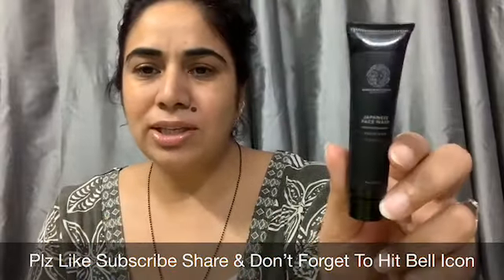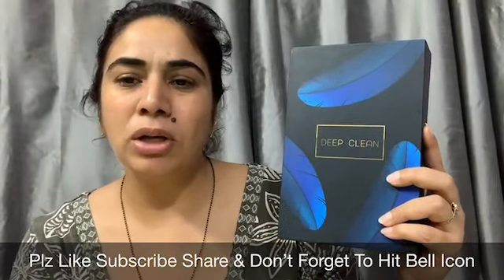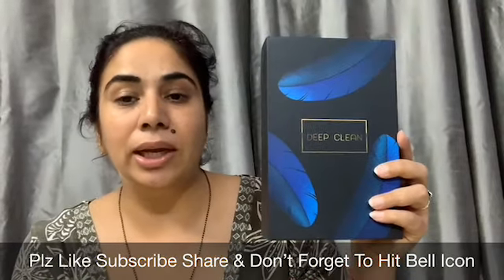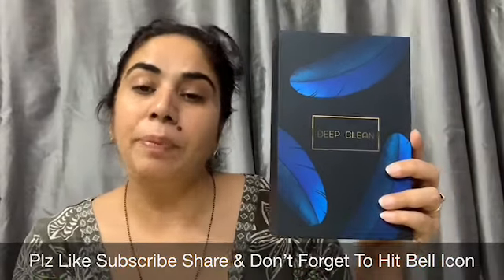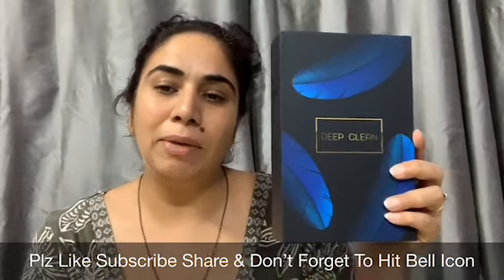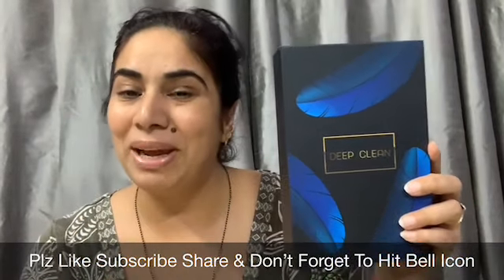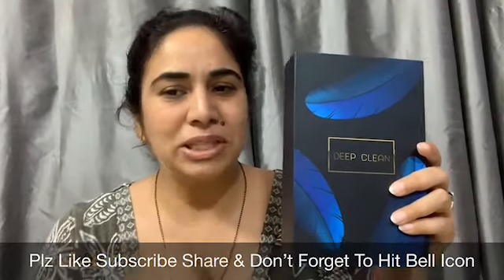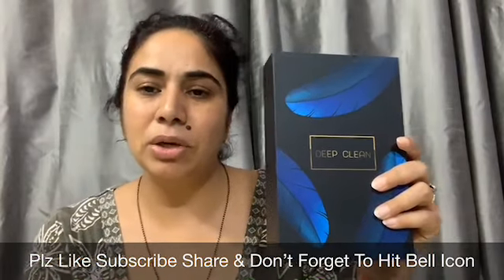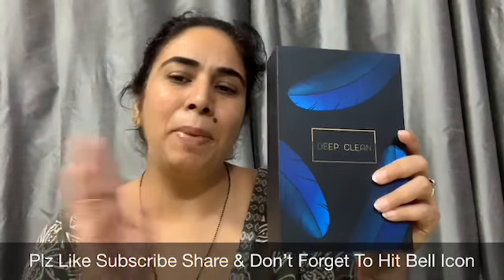That's all for the September Glamigo box. I really love the box because you can pick from 65 products and the best thing is that you will not receive random products. Thumbs up to the September Glamigo box! Please do subscribe to my channel — if you already have, welcome to the Catchy Fusion family. Don't forget to hit the bell icon. If you have any queries regarding this box, let me know in the comments below. See you in the next video — bye bye, have a good day!